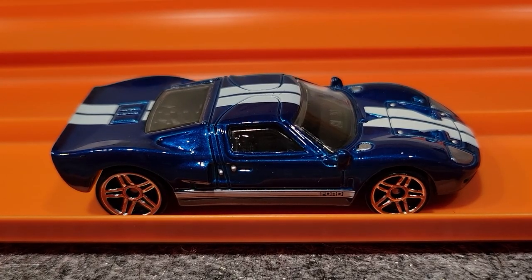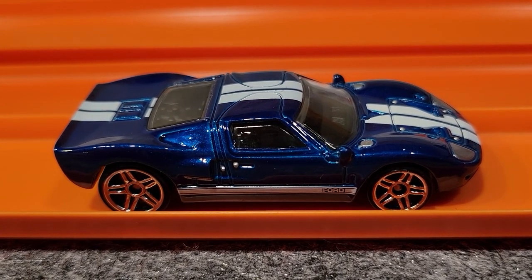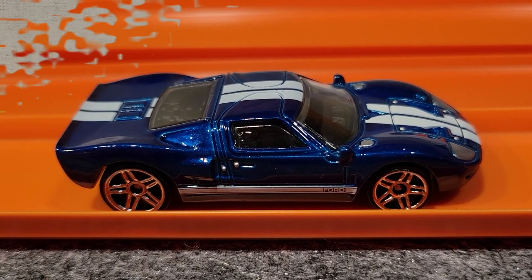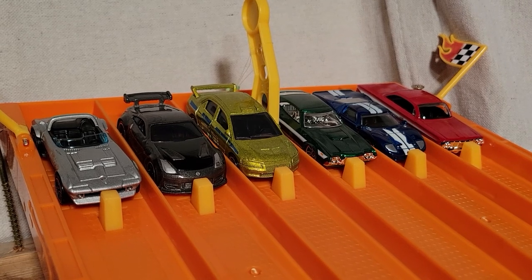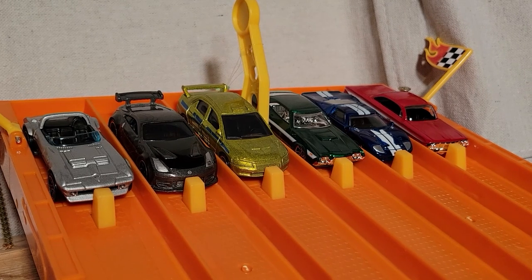This beautiful Ford GT40 took that one — I think this is the first time I've ever had a Ford GT40 do well in the races. Might have found a fast one here. We're lined up and ready for race number two. So far the Ford GT40, the blue car over in lane number two, has taken a race.